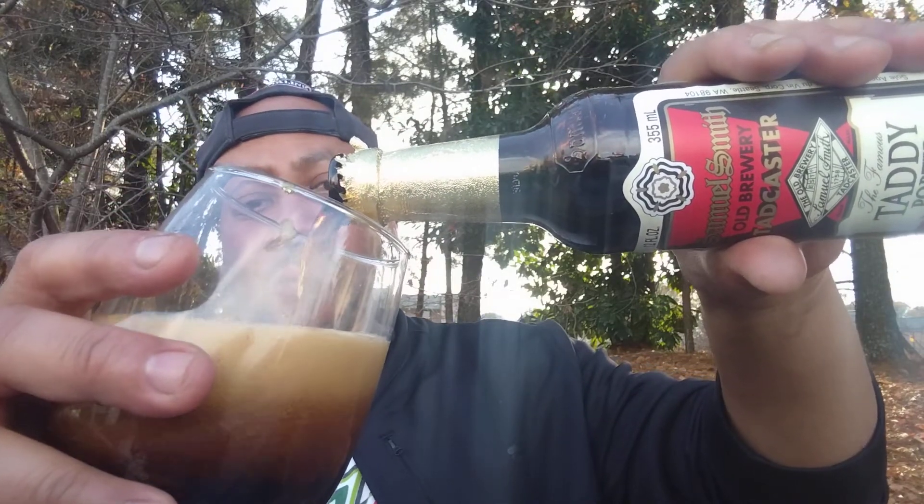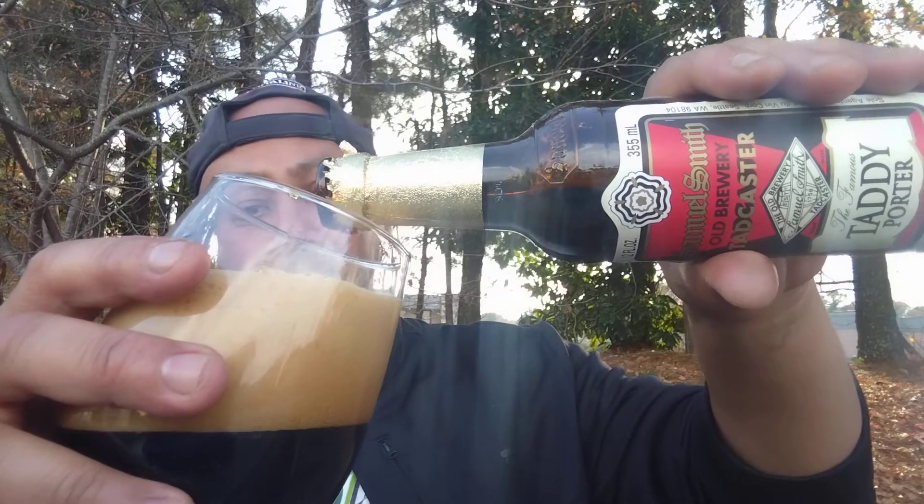I've been waiting to do this beer review because I was waiting for the weather to get a little chilly. Maybe I should have taken this beer up to New Jersey when I went for Thanksgiving with my family — it's a lot colder there than here in Dunwoody, Georgia, which is very mild. As you can see, it's a beautiful day and I've got my hat, t-shirt, and jacket on.